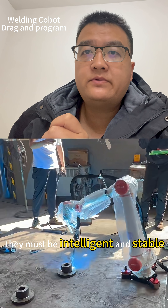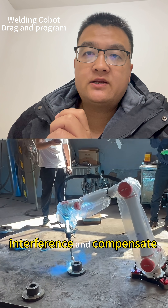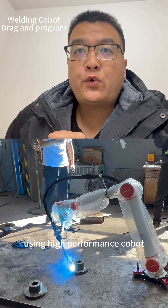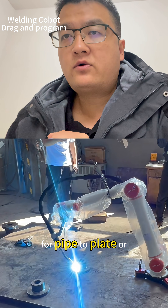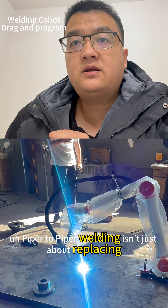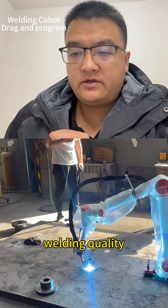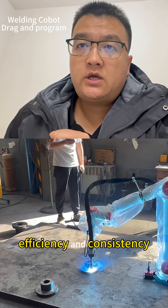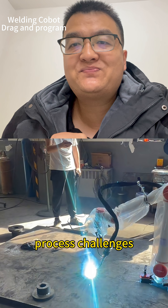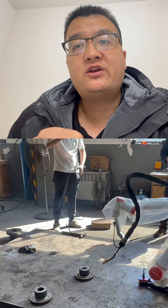And finally, they must be intelligent and stable enough to resist interference and compensate for thermal deformation. Therefore, using high-performance cobots for pipe-to-plate or pipe-to-pipe welding is not just about replacing manual labor — it's a revolutionary upgrade in welding quality, efficiency, and consistency. Precision automation serving complex process challenges: that's the power of modern smart manufacturing.